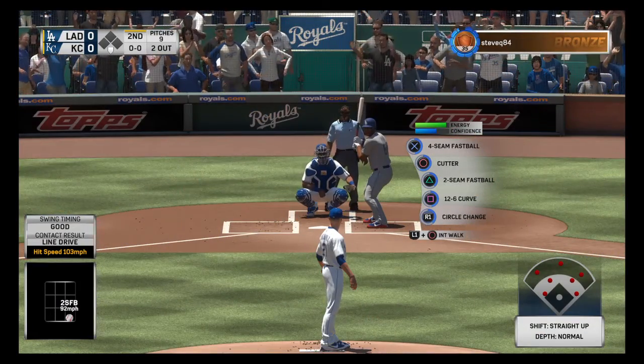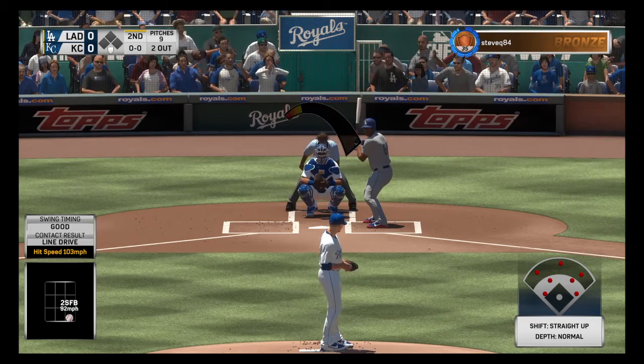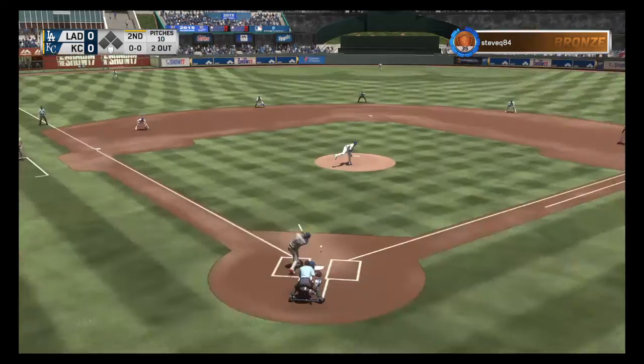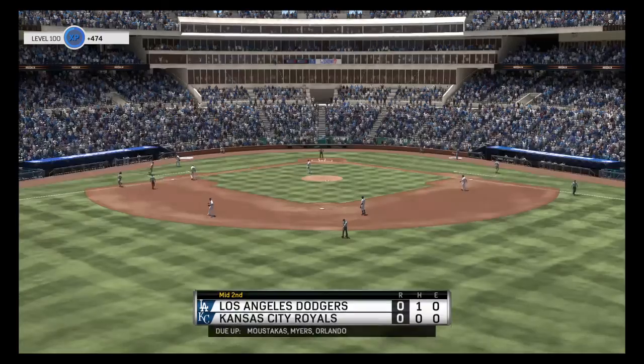In now is Yasiel Puig. This card will be hitting just under .310 on the season. Here comes the first pitch — on the ground, up the middle. Mondesi brings it in, on to first. And can you believe it? A three up, three down.